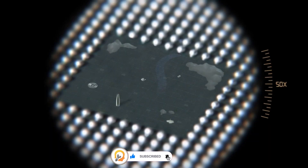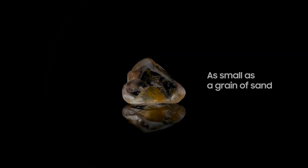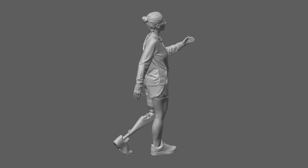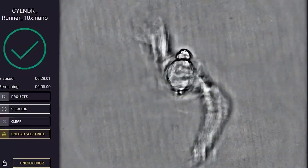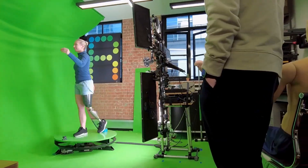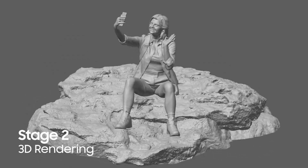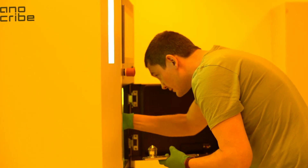It allows for the creation of features down to the nanometer scale, ensuring extreme accuracy. It is also capable of producing intricate geometries that are difficult or impossible to achieve with traditional fabrication methods, and efficiently produces complex structures at a relatively high speed compared to other microfabrication techniques.